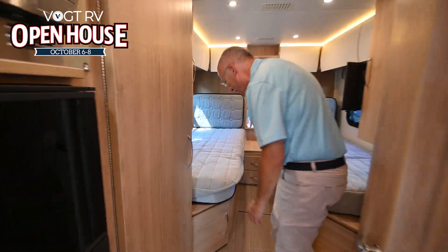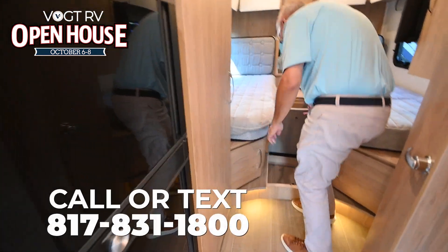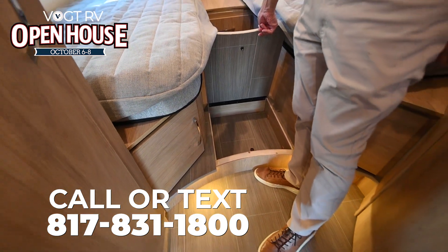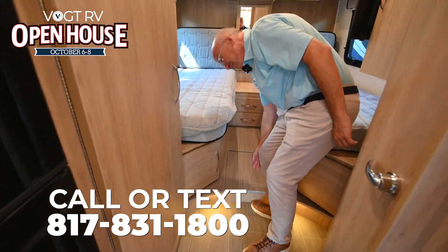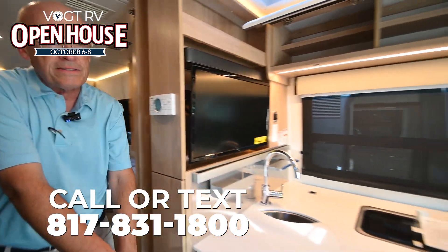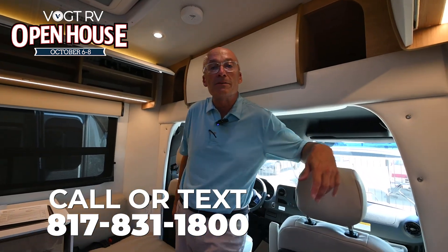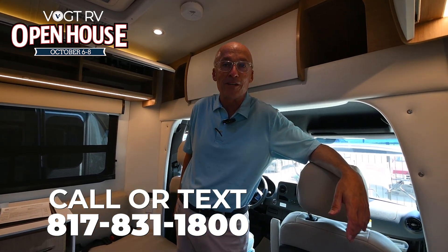Plenty of storage. And I like this, as would my wife — you can store shoes there. I think she'd need more space than that, though. So that's the Leisure Travel Unity 24TB. Come and see it at Vought RV. We'd love to see you. Thank you.